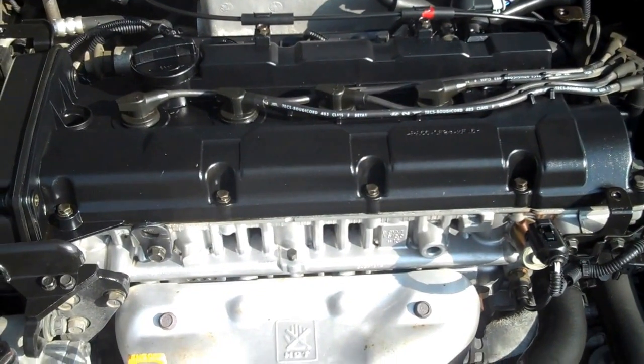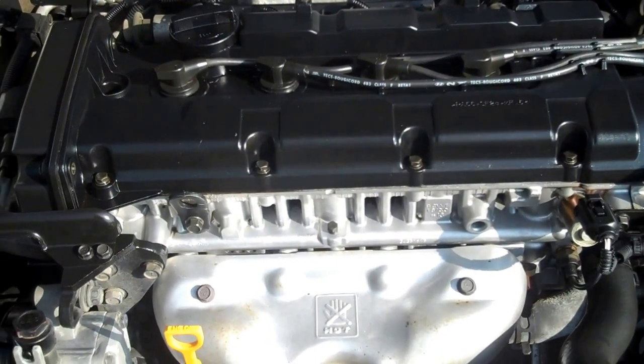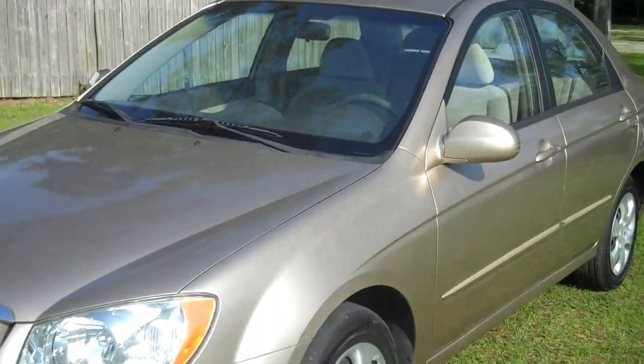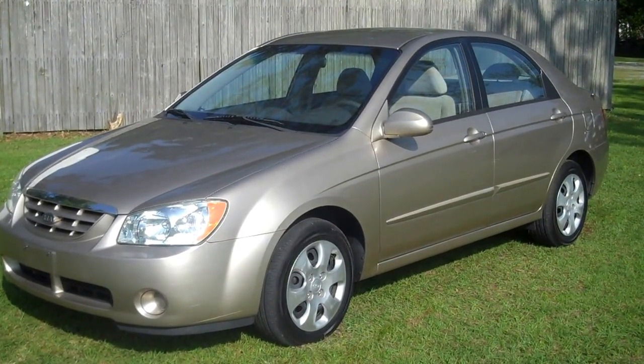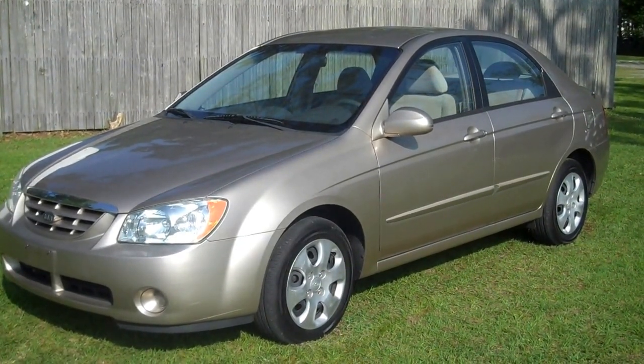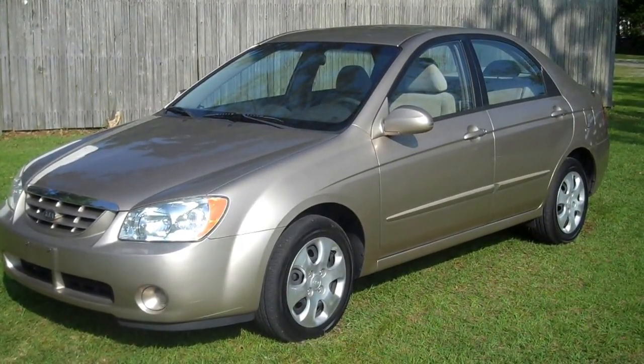The little 4-cylinder is perfect. 2004 Kia Spectra — Leisure Used Cars, 850-265-9178. See ya!